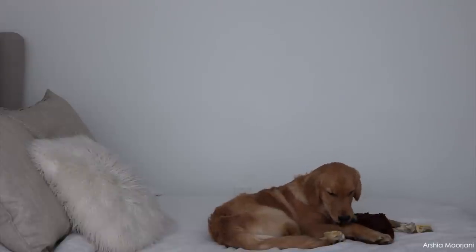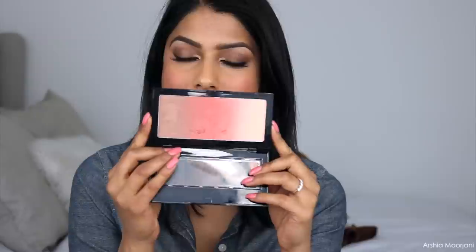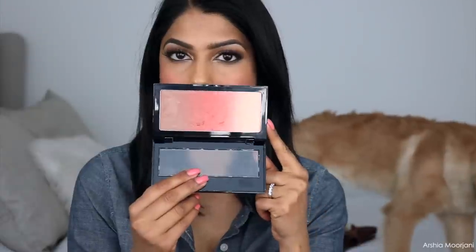We finally made it to the last blush! This is the Kiss New York Ombre Radiance Palette. The palette comes with a bronzer, a blush, and a highlight all in one, which is really nice. It's a beautiful gradient palette and I love both the blush and the highlight — the highlight is so pretty on my skin. Right now I'm just wearing this palette.